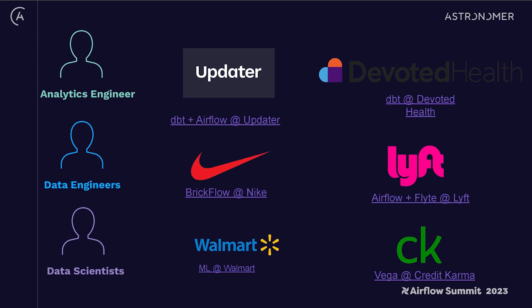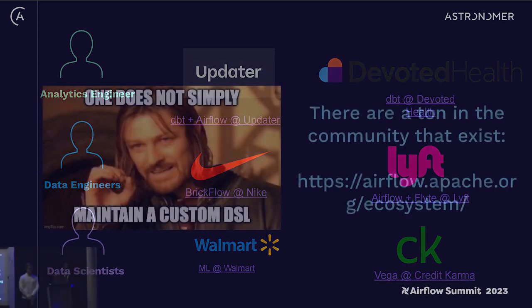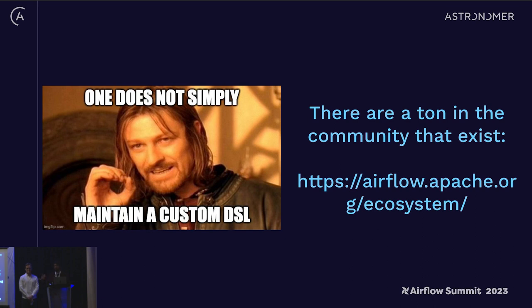There's no right or wrong answer, and many of these tools are open source, so you can get started without writing your own. One thing I've run into several times: people write their own DSL, then the person who created it leaves the company, and three years later they can't update it because that person is gone. It is not trivial to maintain your own developer interface on top of Airflow. Many of the ones mentioned are open source and on the Airflow ecosystem page — for example, dag factory by Devoted Health, which takes YAML and converts it into Airflow DAGs. We at Astronomer worked on one called Astro SDK, a decorator-style approach. Nothing wrong with building your own, but know it's a full-time commitment.